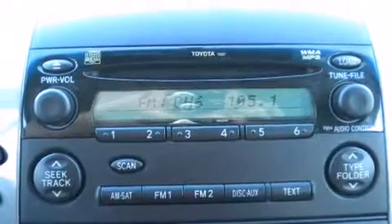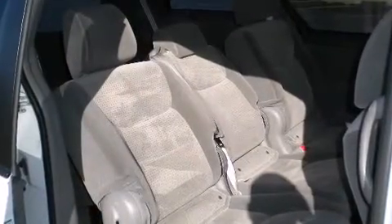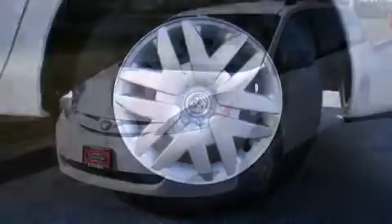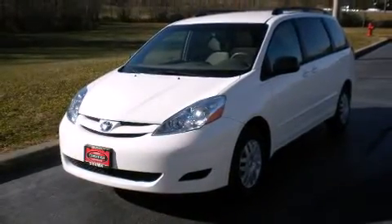It distinguishes itself from the competition with features such as delay-off headlights, front and rear reading lights, one-touch window functionality, a roof rack, rear wipers, and air conditioning. Storage solutions are integrated throughout the interior, demonstrating thoughtful attention to detail. Toyota also prioritized safety and security.